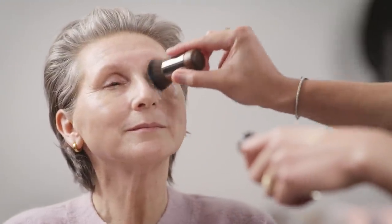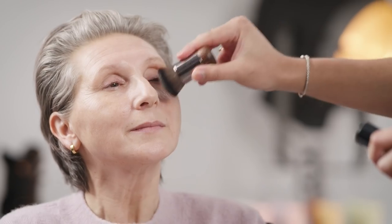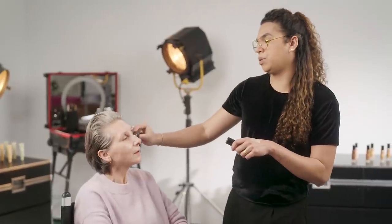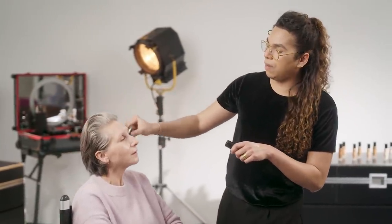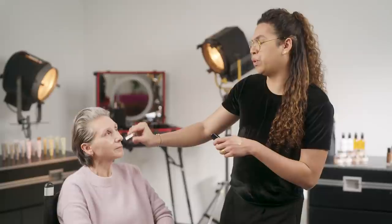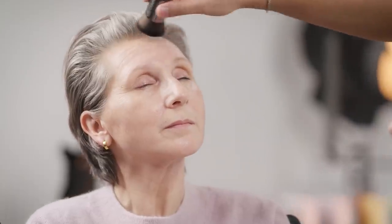The brush is very soft — it bounces onto the face and gives a beautiful finish to the foundation. It feels like you're wearing nothing — it's quite light. Sometimes I prefer to use a brush over a sponge because a sponge tends to absorb the product a little bit too much. Using a brush is going to diffuse the foundation even better and you're going to have a more natural finish.